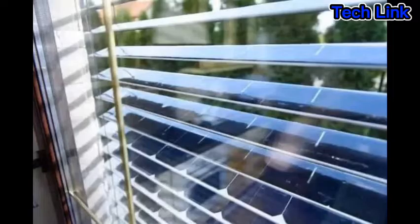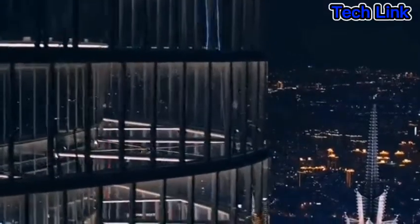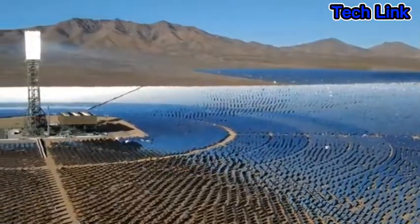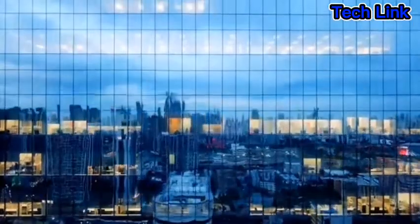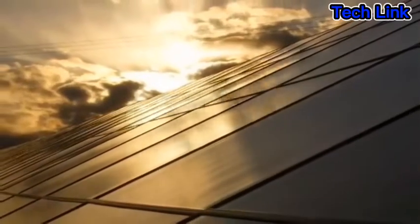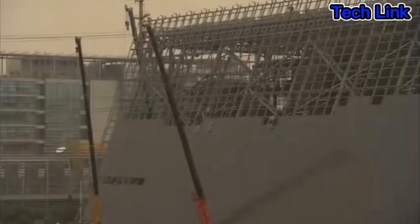Solar panel blinds are another clever concept that tries to take advantage of normal opaque solar panels with higher efficiency, while also being used on the windows of the house. When utilizing a window to produce power, solar panel blinds are a useful addition to clear solar glass or panels. While window blinds' primary purpose is to shade residents from the sun's rays, solar panels are constructed to effectively absorb sunlight for energy generation. Blinds made from solar panels are a brilliant way to serve both of these purposes.